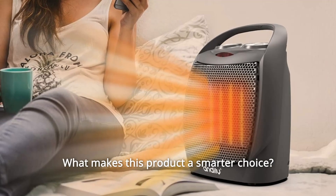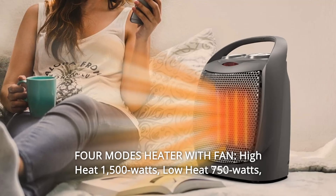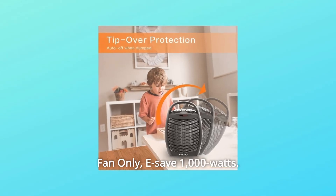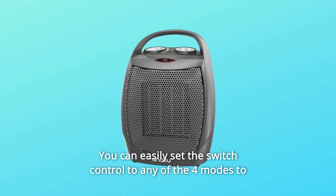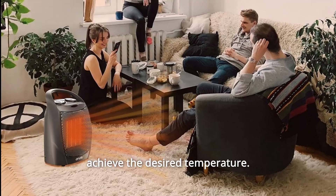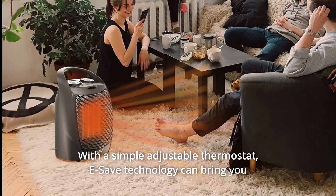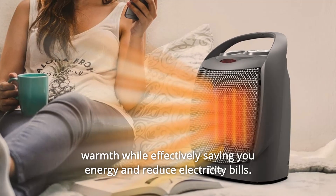What makes this product a smarter choice? Number 1: 4 Modes — High Heat (1,500 watts), Low Heat (750 watts), Fan Only, and E-Save (1,000 watts). You can easily set the switch control to any of the four modes to achieve the desired temperature. With a simple adjustable thermostat, E-Save technology can bring you warmth while effectively saving energy and reducing electricity bills.